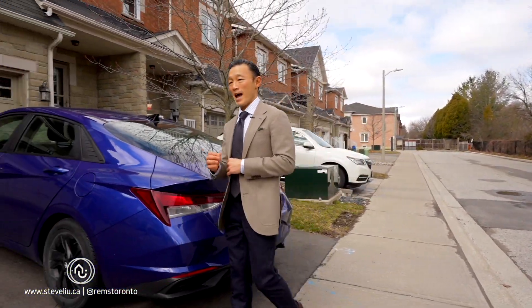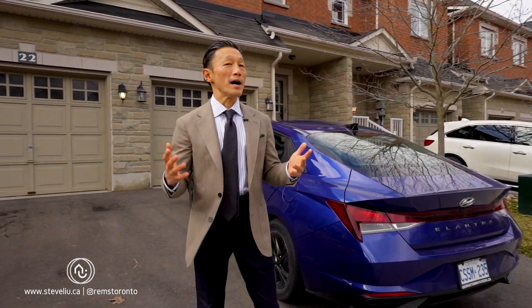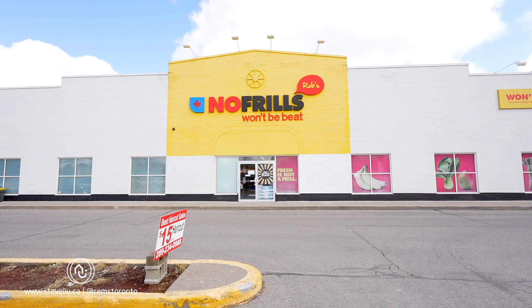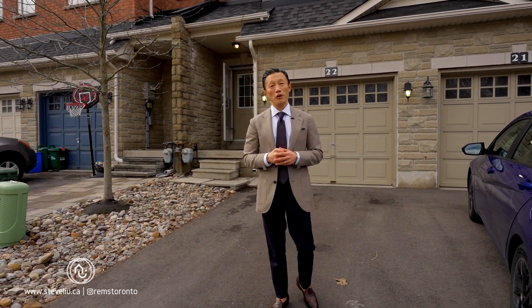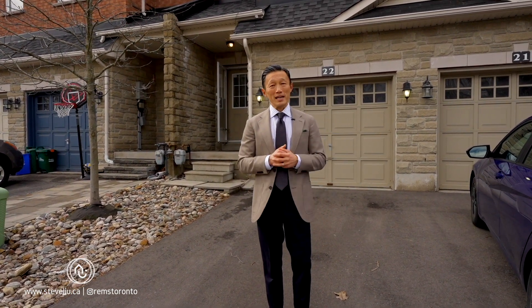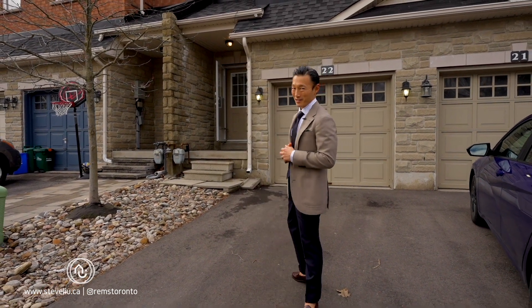And the bonus reason: unbeatable area amenities. You've got Starbucks, grocery stores, restaurants right at your doorstep with no need for a car. I'm very excited to show you this home, so come with me now, let's go take a look.